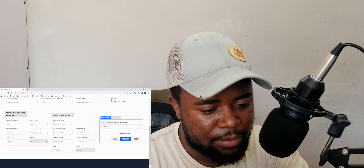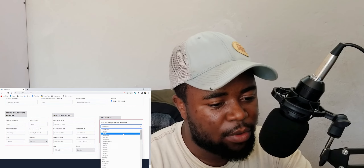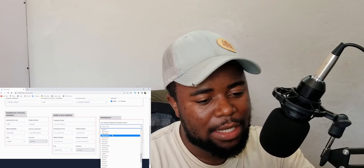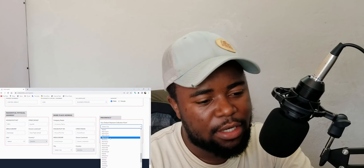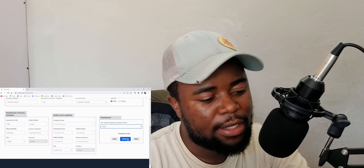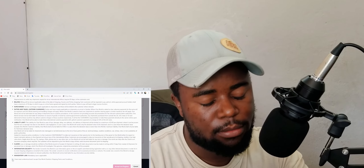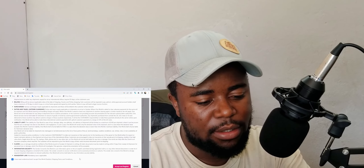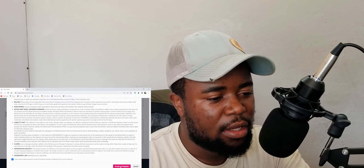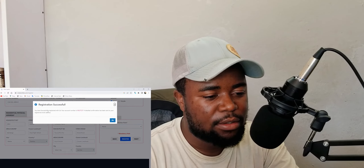Here is the default collecting point — this is where you specify where you want to collect your parcel from. For me it's Ndola, so just click the place you want to collect from, then click 'Register.' You will then see the terms and conditions — take time to read them. After agreeing, you can see: 'You have successfully registered with us. Your account number is ML...' and a confirmation has been sent to your email.